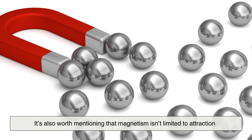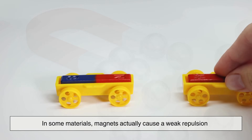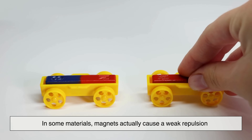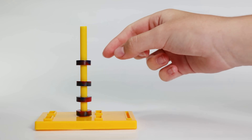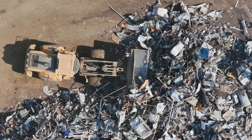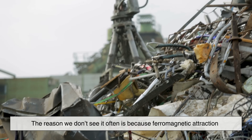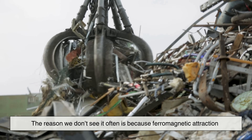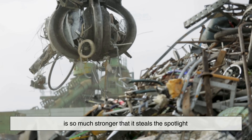It's also worth mentioning that magnetism isn't limited to attraction. In some materials, magnets actually cause a weak repulsion. This effect is usually too small to notice in everyday life, but it exists in almost all substances to some degree. The reason we don't see it often is because ferromagnetic attraction is so much stronger that it steals the spotlight.